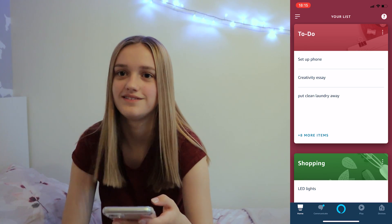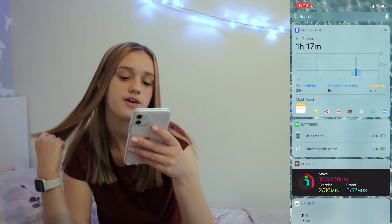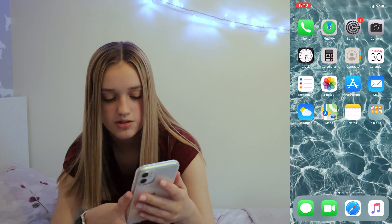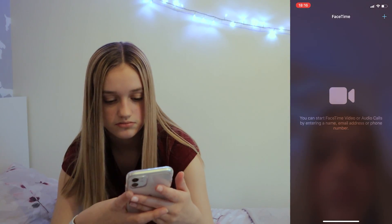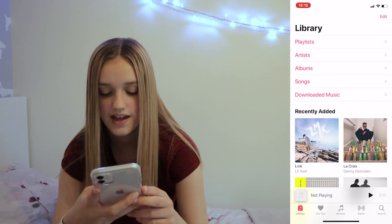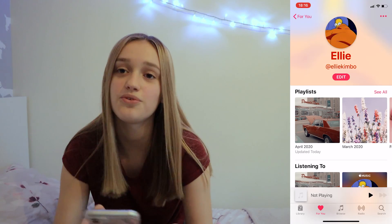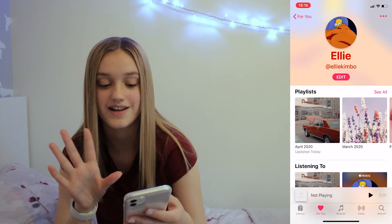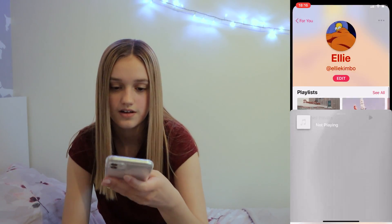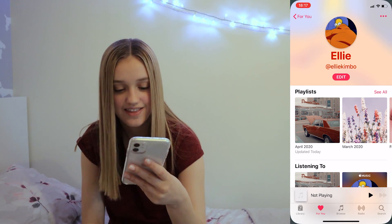Below that is Weather but I don't want you to see my location. Then screen time, batteries, pill reminder, and at the bottom I have Messages, FaceTime, Safari — I don't use Chrome or Google — and Music. I'm an Apple Music person, not Spotify — it just has more stuff and is normally faster. I'm at Ellie Kimbo on Apple Music, so add me and you can see all my playlists.